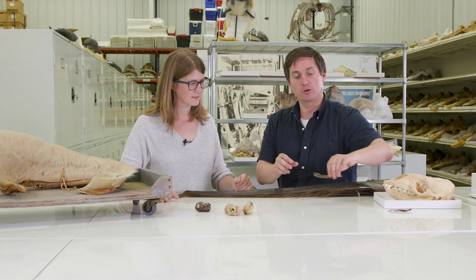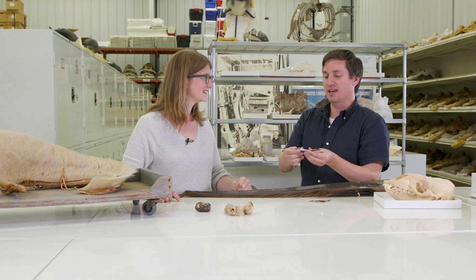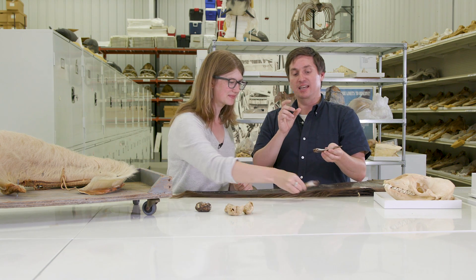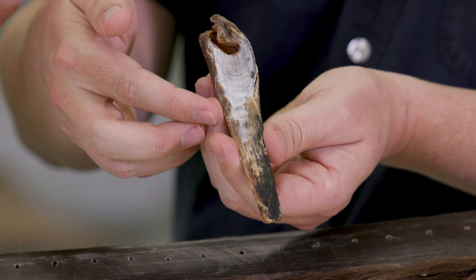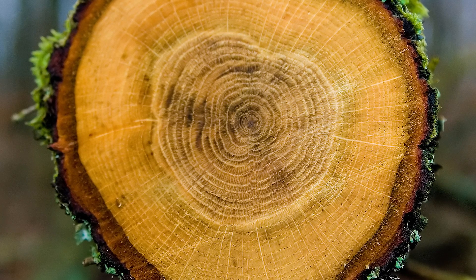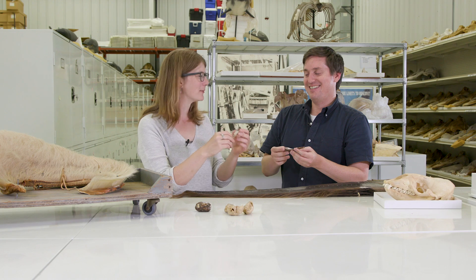One of the other pieces of a whale we can use to study their life is the earwax. It's not the same as our earwax, but it is a lipid-like structure that exists in the ear canal of a whale. Incrementally through the life of a whale, different layers are put down, so we can actually use this to age really large whales. It puts down layers like the trunk of a tree — basically a whale's tree ring, from its ear canal.